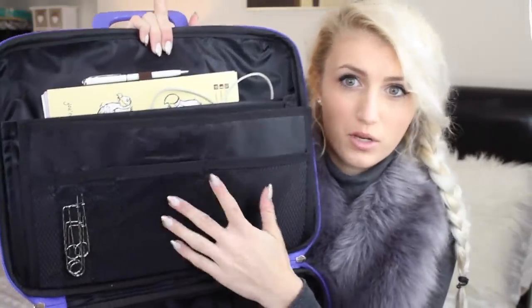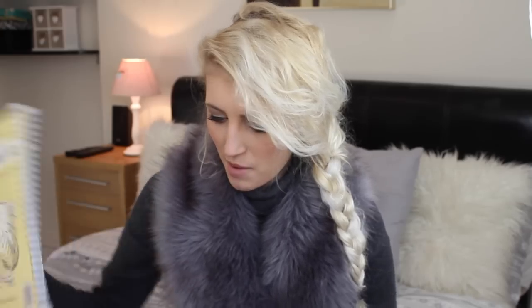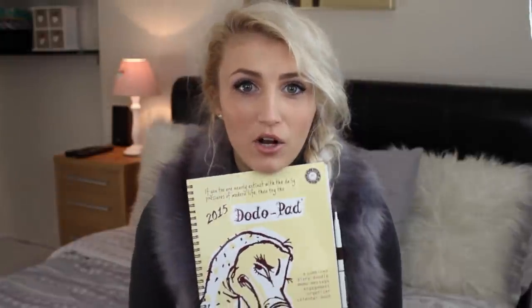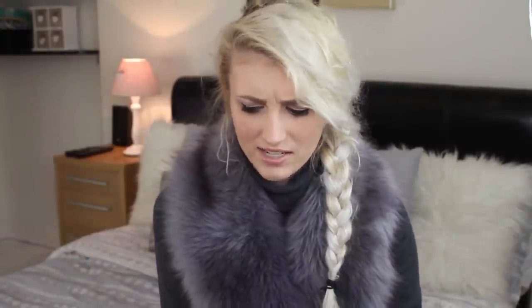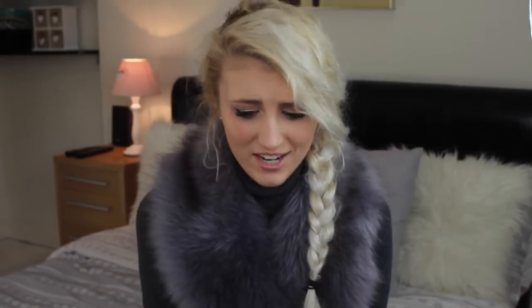The other side of the bag has loads of little pockets for your stuff. First up is my Dodo Pad, which is a diary — my whole life is in here. These Dodo Pads are so good, they're not only a diary but set out really nicely with doodles, each page is different, and it has loads of nice quotes, sayings, and facts. Look at this page of dogs — it has 'Salvadog Dali' and 'Melancholy'!